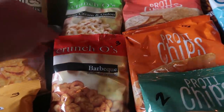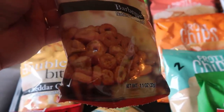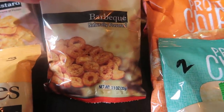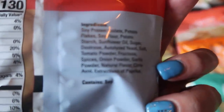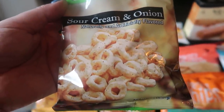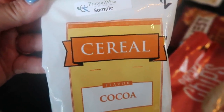Now we're moving into a brand called Crunch O's. These are barbecue flavored and look a lot like Cheerios. Three smart points for the entire package, which is just a little over one ounce at 1.1 ounces, with 12 grams of protein. They also have another flavor — Crunch O's sour cream and onion — so basically zesty flavored Cheerios.